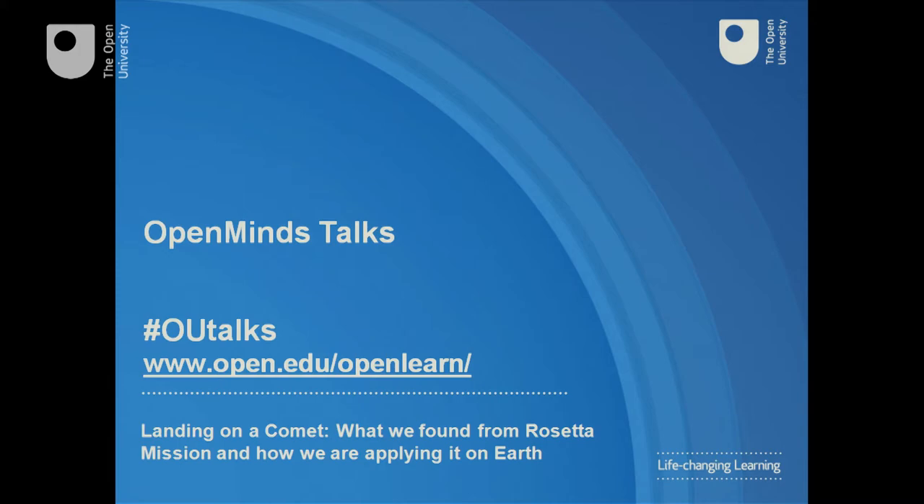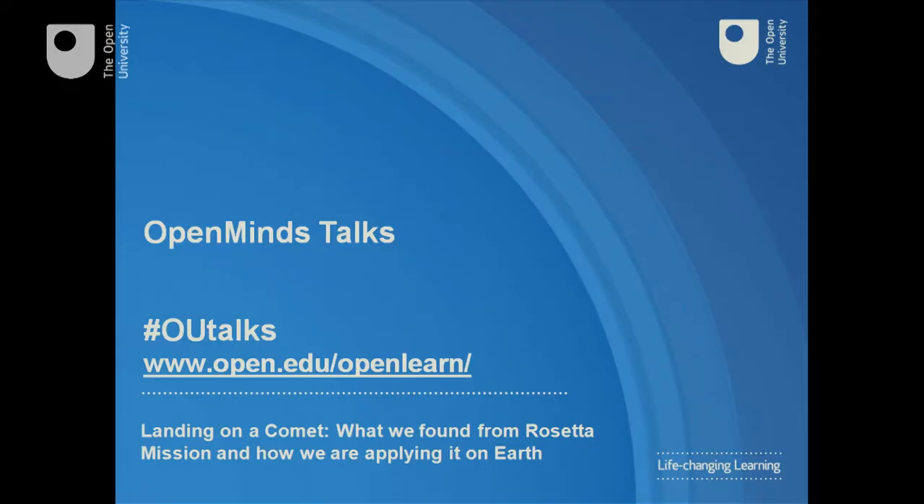Good evening, and welcome to Open Minds, the Open University's new series of talks. If you're using social media, that's hashtag OU Talks.